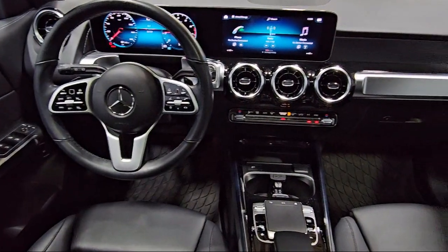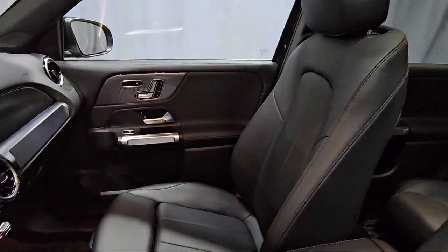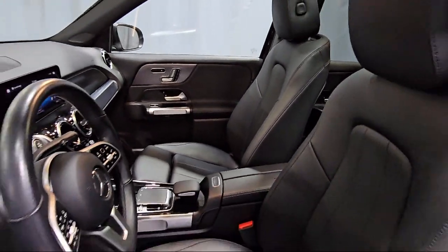It also features the MB-UX multimedia system, keyless entry, e-call emergency communication system, and has less than 30,000 miles on the odometer.